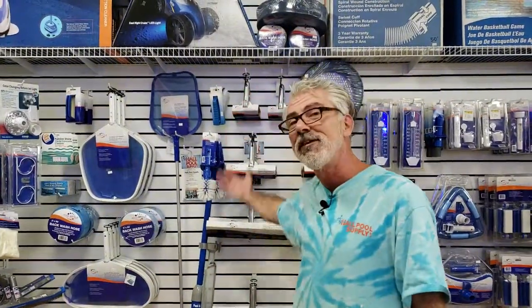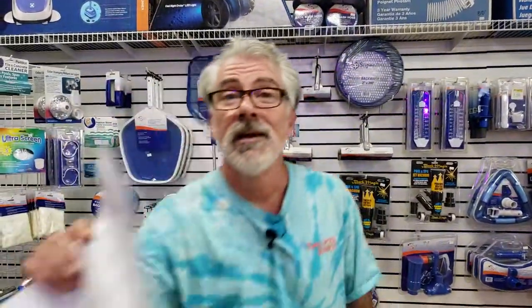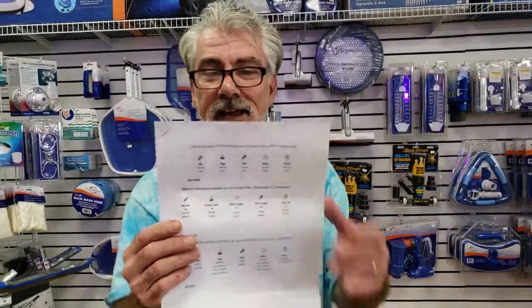They might have fiberglass, they might have plaster, and they see all these different brushes. Those icons — this right here — this is key.